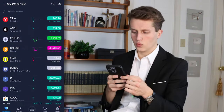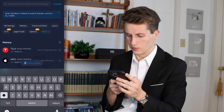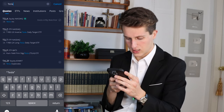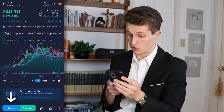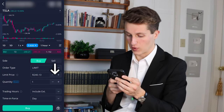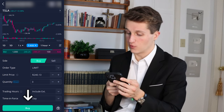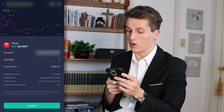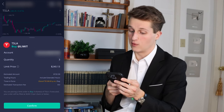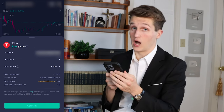To buy stocks on Webull, all you have to do is search up the stock you want to invest in. Say I wanted to invest in Tesla — I'd search up Tesla, press on the ticker, then at the bottom where it says trade, press trade. Select the amount of shares you want to buy by pressing the little plus button. Then once you choose the amount of shares, press the buy button, which will bring up a confirmation screen. If it looks good, press confirm to buy the stock.